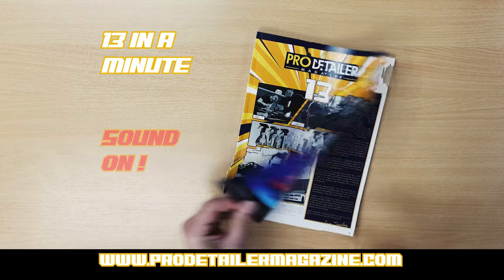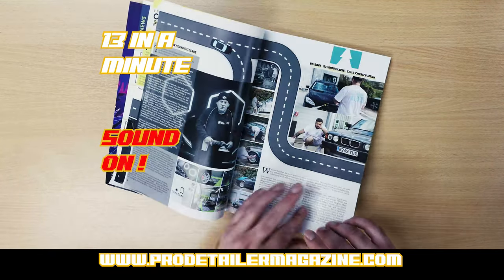Pro Detailer Magazine, Issue 13. In under a minute we have the latest news, and we have the Car Care Adventures.